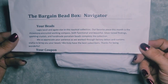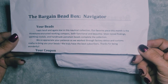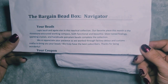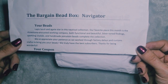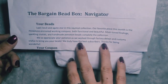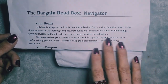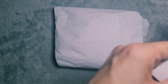Here we have our beads — lapis lazuli and agate star in this nautical collection. Our favourite piece this month is the rhinestone-encrusted working compass; it's both functional and beautiful. That sounds very interesting. Silver tone findings, sparkling crystals and handmade porcelain beads complete the collection. We so appreciate your patience as we work through factory delays and customs snags to bring you your beads. We truly have the best subscribers — thank you for being wonderful. So let's crack on.